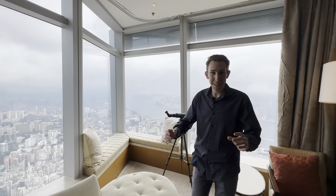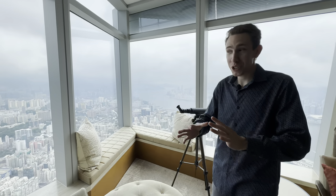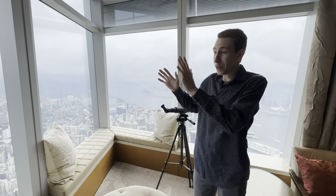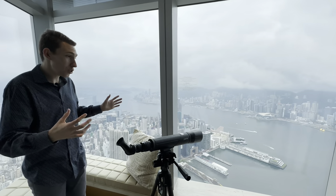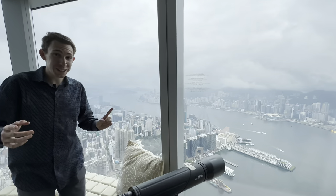Overall, I am so impressed. This hotel has blown my expectations completely out of the water. I can't even believe this view — it's almost fake to me that they can build buildings this high. Absolutely phenomenal, tremendous. I can't wait to now show you the rest of the hotel. Let's go check it out.